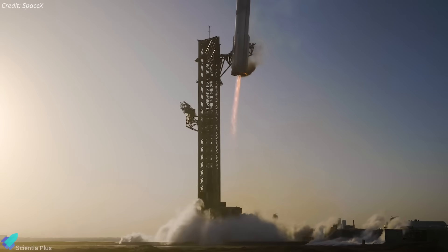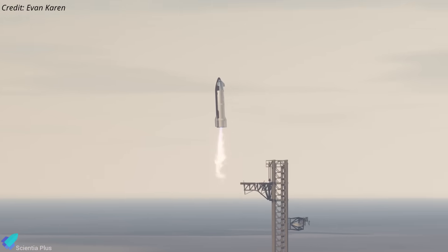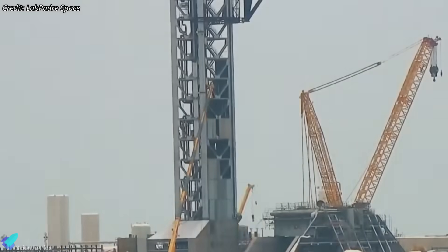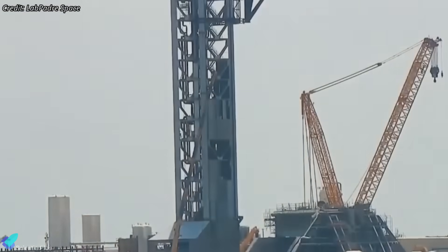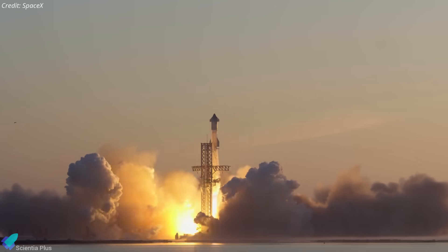Unlike Pad A, which primarily supports booster catch operations, Pad B is being prepared to catch the upper stage Starship. That means engine exhaust during descent will impact higher up the tower, and the protective shielding is being extended accordingly. At this pace, Pad B could be ready to support launches within four to five months.